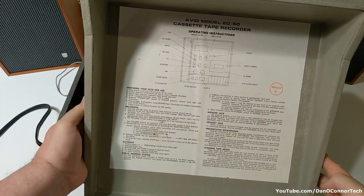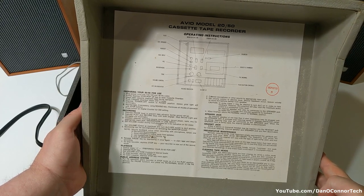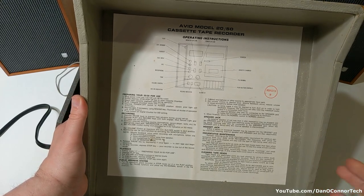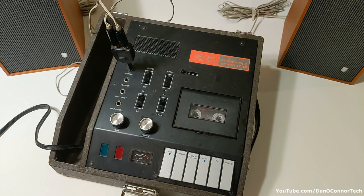Inside the lid is pretty common instructions. I'll let you pause your screen and read those at your leisure — nothing fancy for anyone who's ever used a cassette deck before. And on the back of the unit, next to a ventilation duct, is the manufacturing badge, which shows that it's made in Rhode Island. It's the 2050 — I don't know what that means.